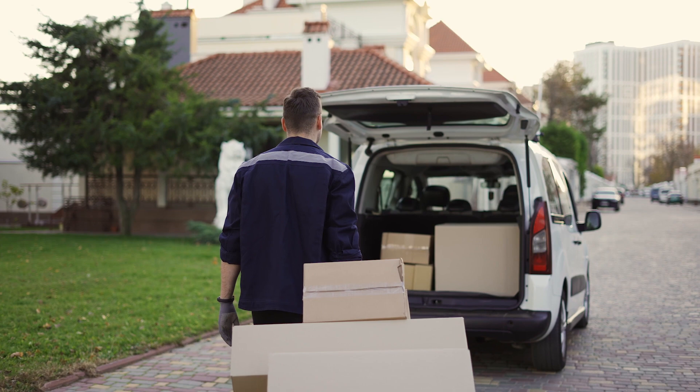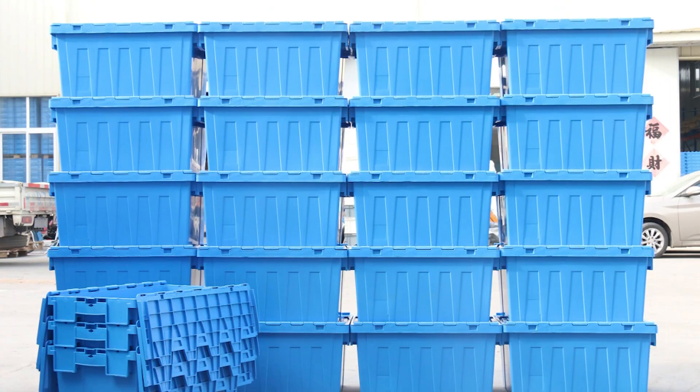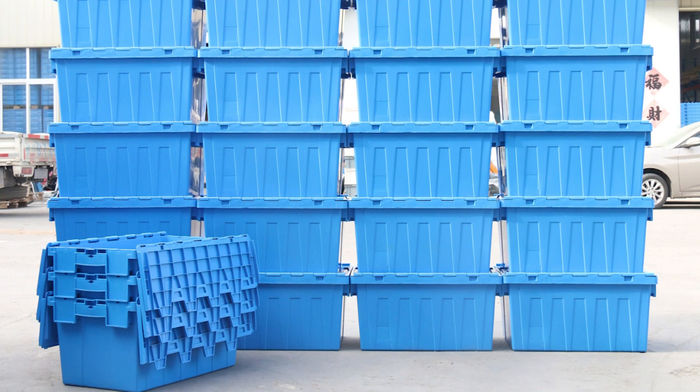If you plan on moving and unpacking in a short period of time, cardboard boxes should suffice. If you plan on keeping your items in storage for an extended period of time, plastic bins are definitely your best option.